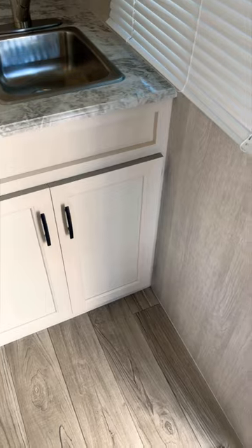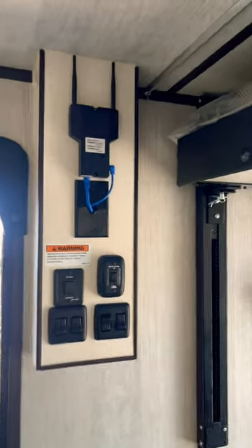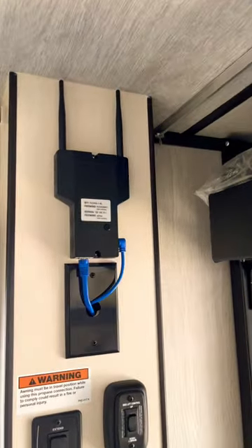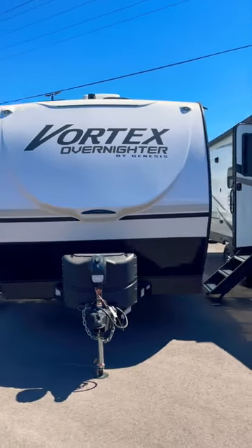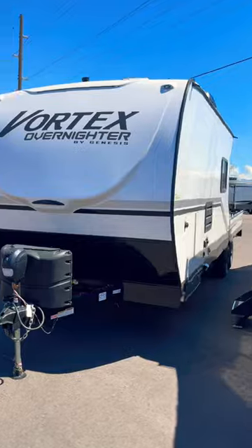There's a cooking area with the sink and microwave above, and plenty of storage below. Here are some of your controls with Wi-Fi already included. This is the Genesis Vortex Overnighter, and here's the code.